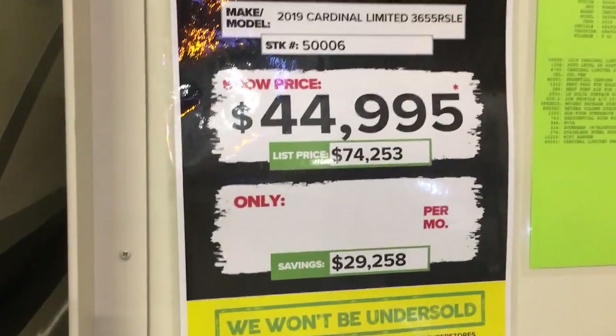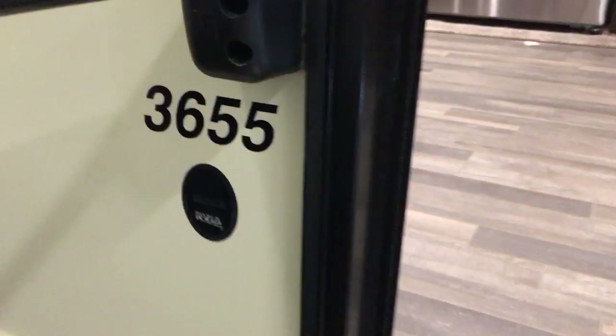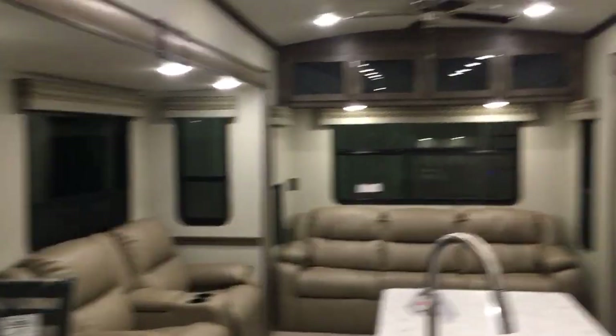I want to get into this Cardinal — oh, it's sold, somebody bought it. This is a liquidation sale. It's a 2019, 36-foot. Nice, I like the colors.